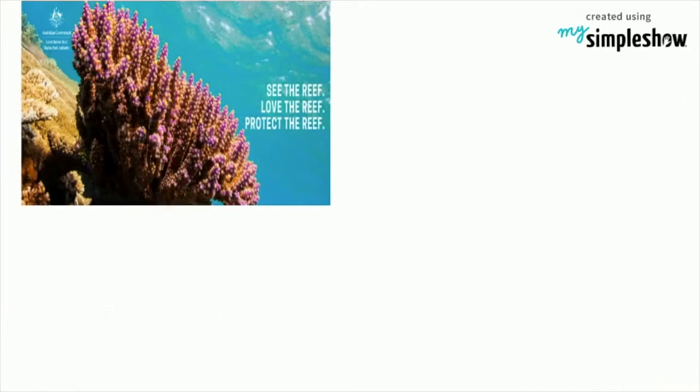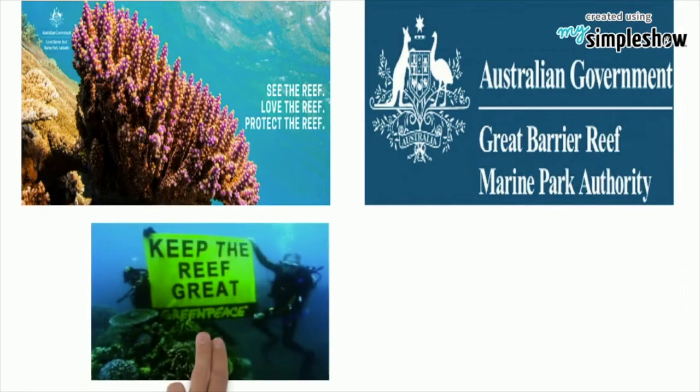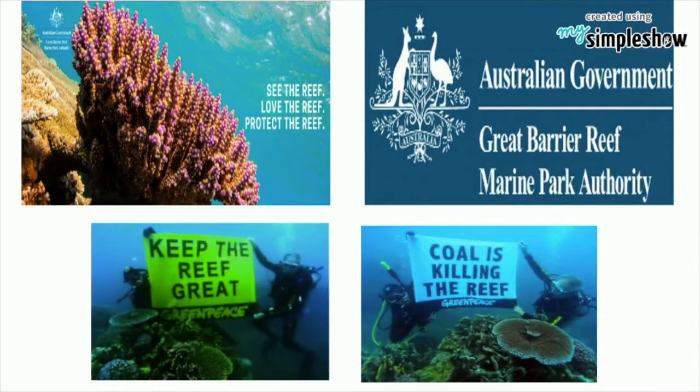A large part of the reef is protected by the Great Barrier Reef Marine Park, which helps to limit the impact of human use, such as fishing and tourism.